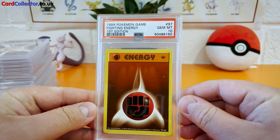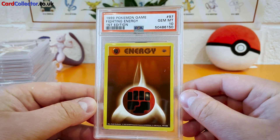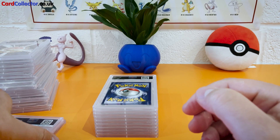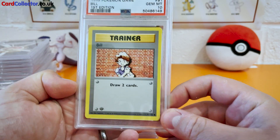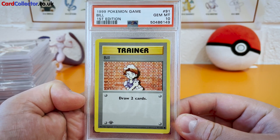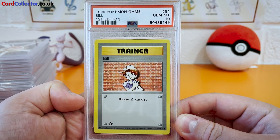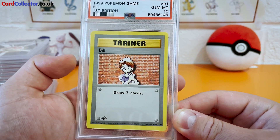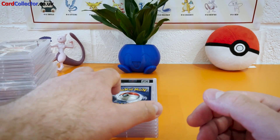Next up, another one — Fighting Energy, Gem Mint 10 — awesome! Who's coming next? Bill, Gem Mint 10. Look at that! It's funny how excited you get with a bog standard trainer card like Bill when it's first edition. But yeah, you can't argue with a perfect 10. What a streak.